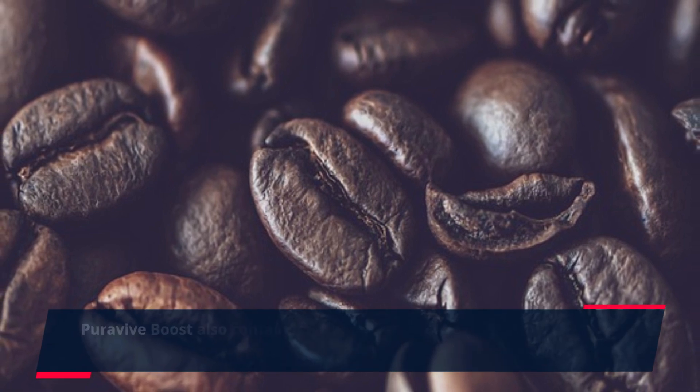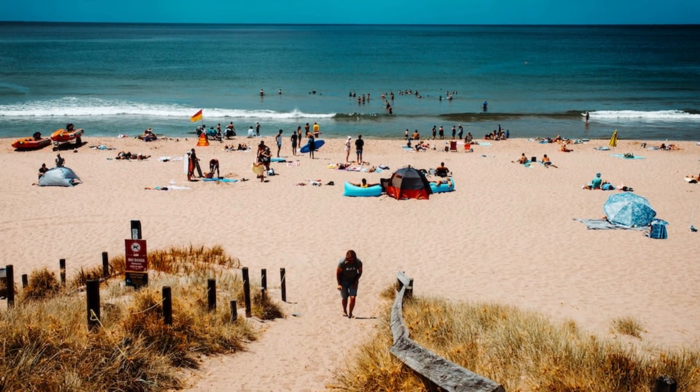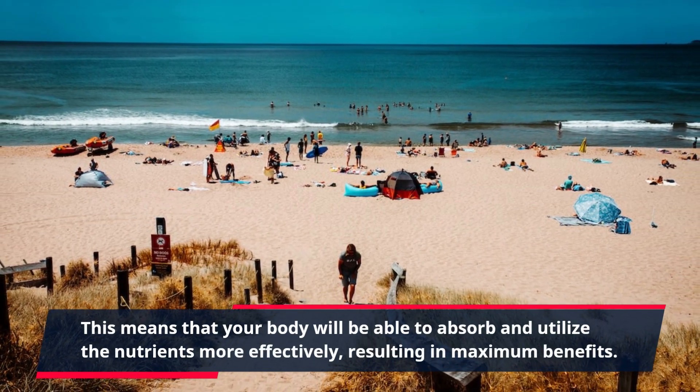PuraVive Boost also contains black pepper extract, which helps to increase the bioavailability of the other ingredients in the supplement. This means that your body will be able to absorb and utilize the nutrients more effectively, resulting in maximum benefits.